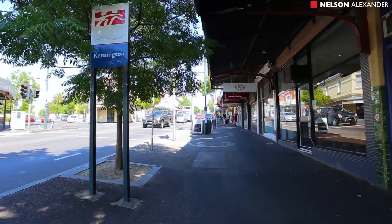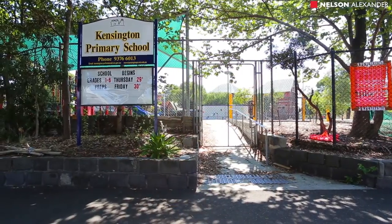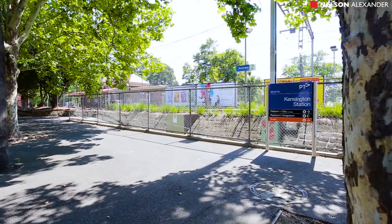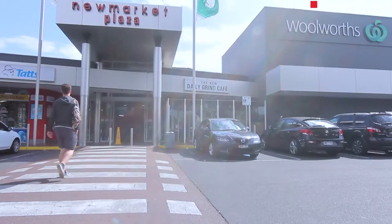Stroll to Macaulay Road cafes and shops, local parks and primary schools. Buses on Kensington Road and Kensington Station only two stops to the CBD. What a fantastic location.